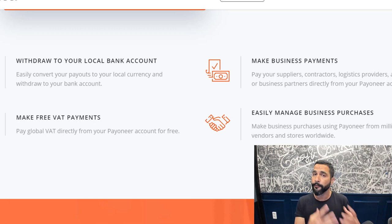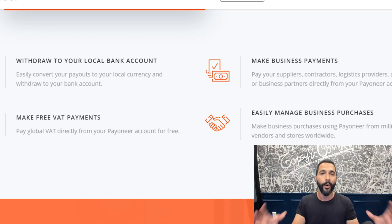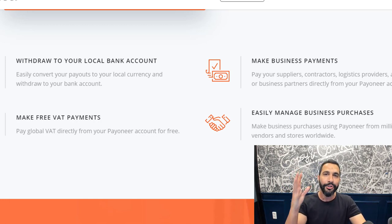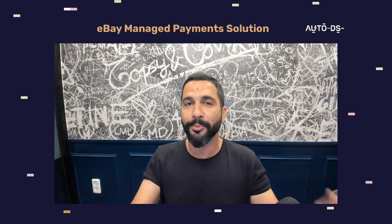AutoDS will fulfill your orders using your Payoneer funds, and the fees there will be very, very low. So there are a lot of advantages, and this is very good news for anyone around the world who was wondering what's going to happen once they get that email to join the managed payment system.